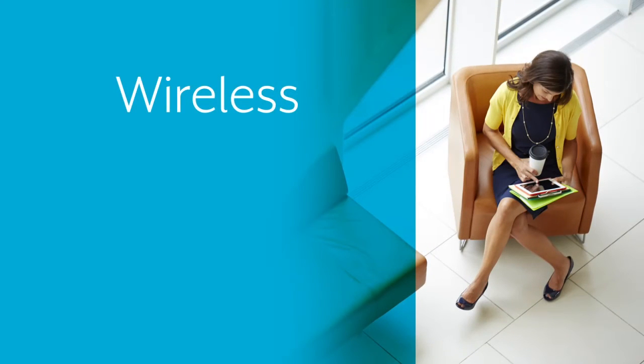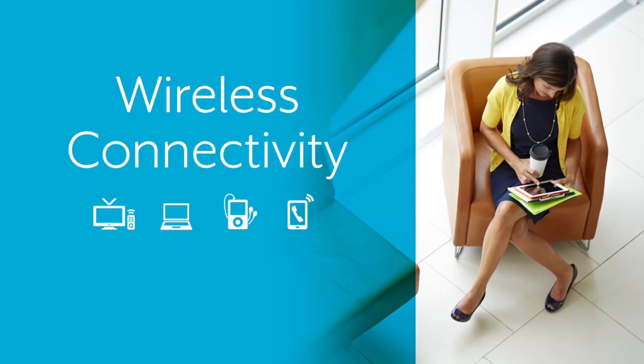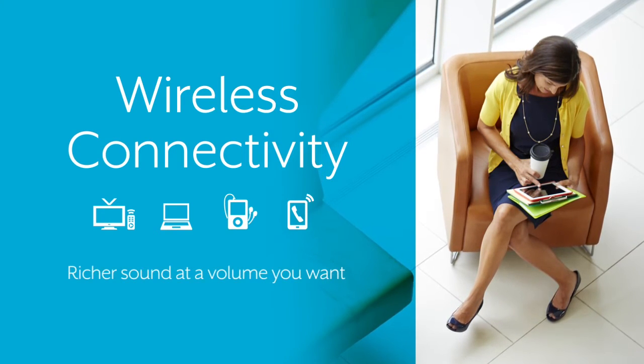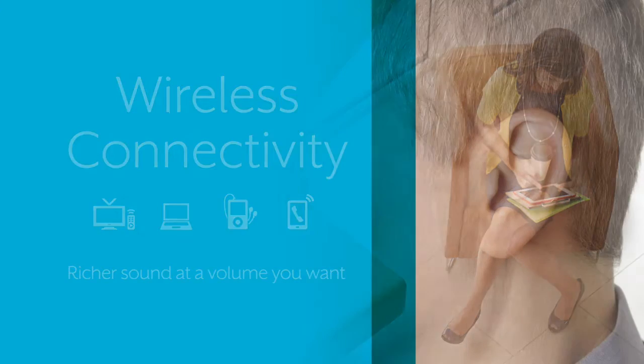Hearing aids have gone wireless as well. Today, wireless sound from your TV, computer, MP3 player, or phone can be sent right to your ears at a volume you control. Direct connections like this result in richer sound, meaning you can listen at a volume you want without having to turn the volume up loud in the room.